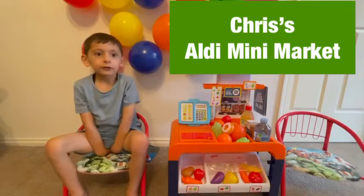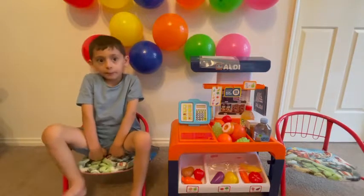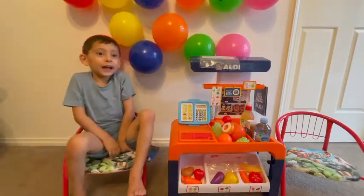Hi, today I'm working at a grocery shop. I'm waiting for customers to come.